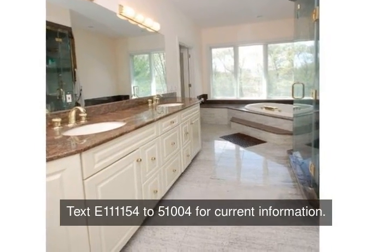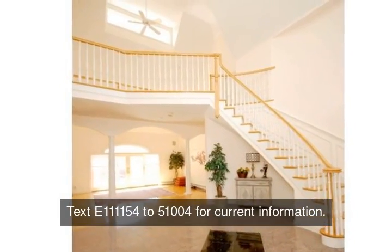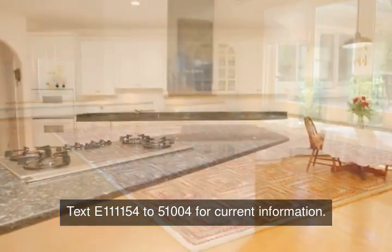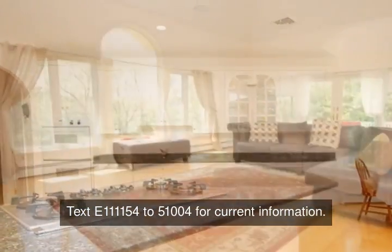The balcony extends into the sunken formal living room with doors to the deck and skylights galore. The open-concept kitchen is perfect for entertaining as it extends into the family room with cathedral ceilings and a balcony to the loft upstairs.